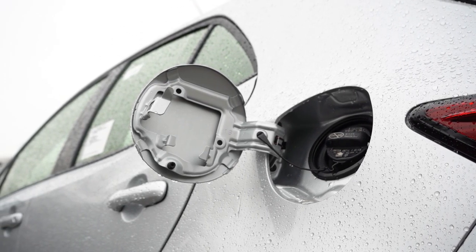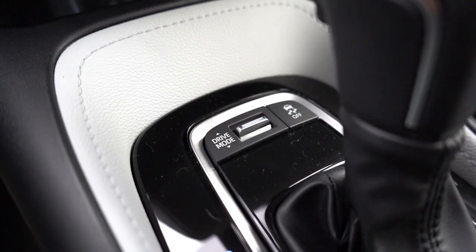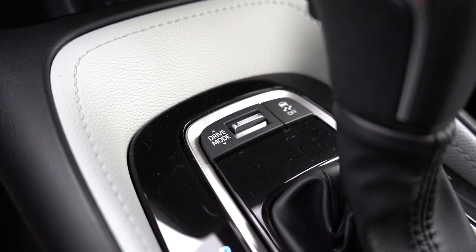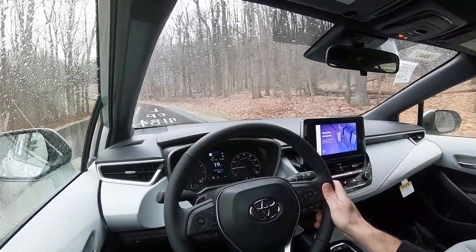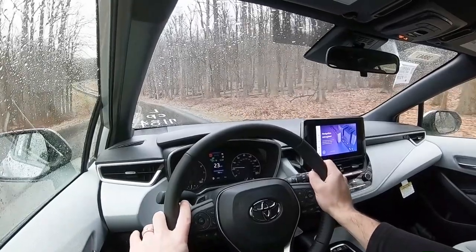Before the acceleration test, I want to mention the drive modes. There's a drive mode toggle switch located directly in front of the shifter giving you Eco, Normal, and Sport. I just put it into Sport and it downshifted. Keep in mind it's a CVT so it's simulated shifting, but it holds the RPMs at a much higher level and adjusts shift points, throttle response, and steering sensitivity.